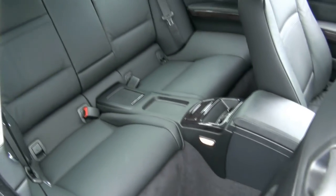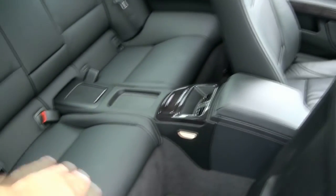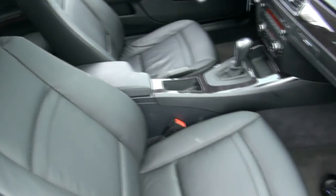I also like the fact that you could adjust the seat right from there electrically. And it has a full console on the back, so it's really like a four-seater vehicle.